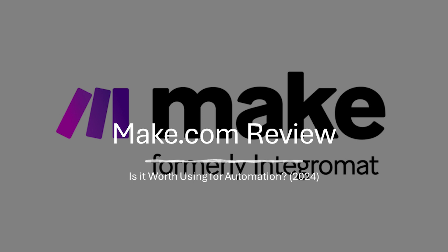It's important to consider your needs and technical comfort level before deciding if make.com is the right automation solution for you. I hope you found this video useful — see you guys next time.